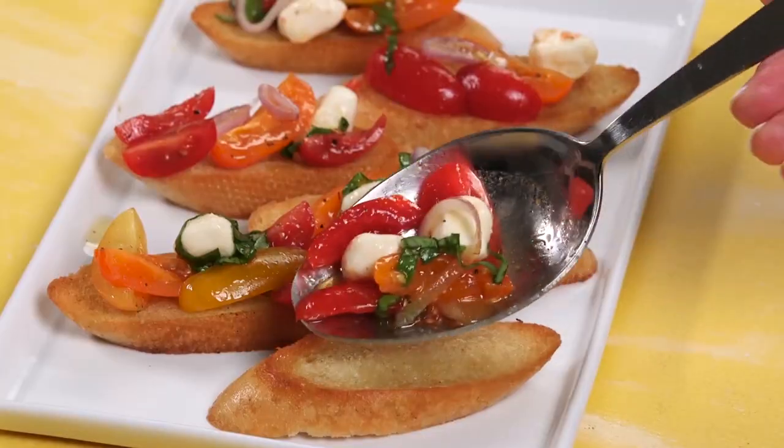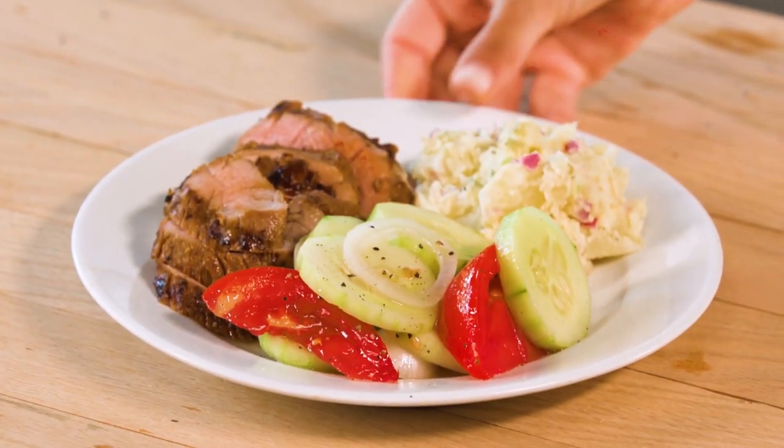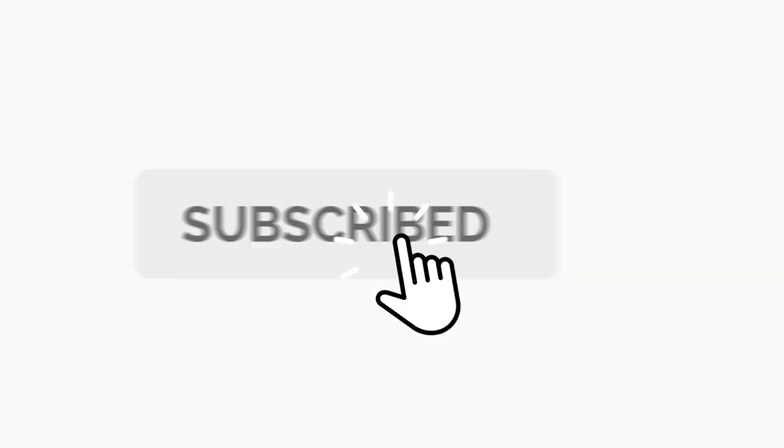Still reeling over whether tomato is a fruit or a vegetable? Sorry, you'll have to figure that one out on your own. But for now, we hope these tomato-packed recipes will find their way to your dinner table soon. As always, don't forget to like, share, and subscribe.